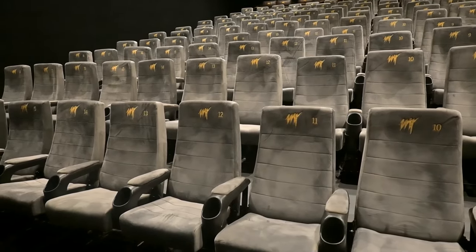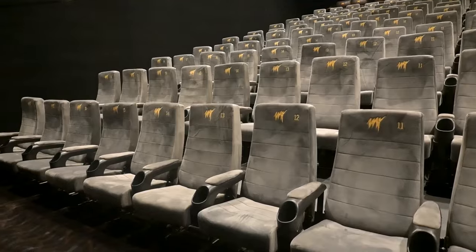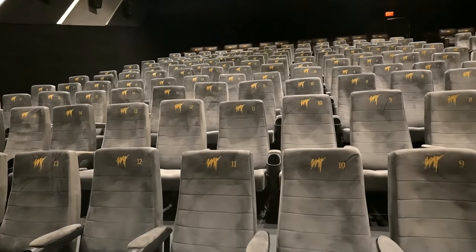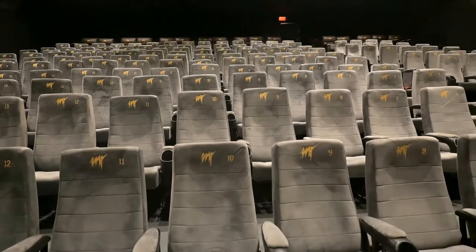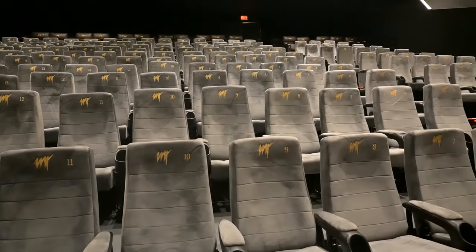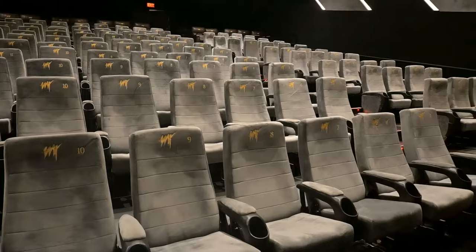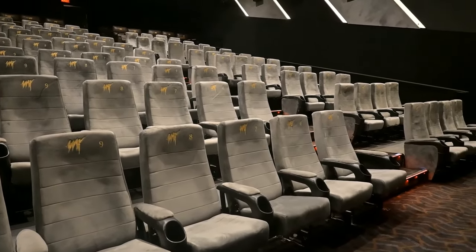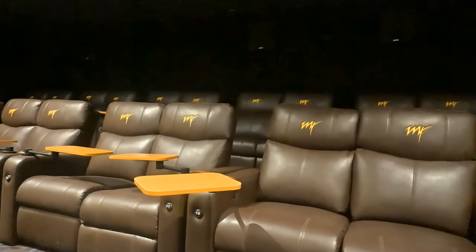Screen 3 is a medium-capacity auditorium. There are corner seats numbered 1 through 4, and normal seats numbered 5 through 9. There are 2 types of seats: semi-recliner seats and recliner seats. In the semi-recliner section there are seats on the corner side as well. This screen has approximately 350 seats total.